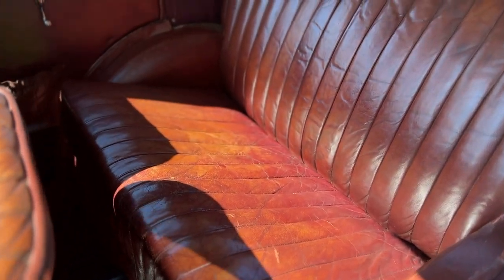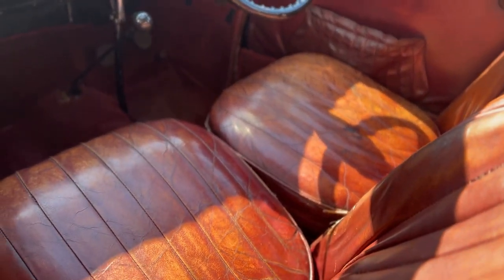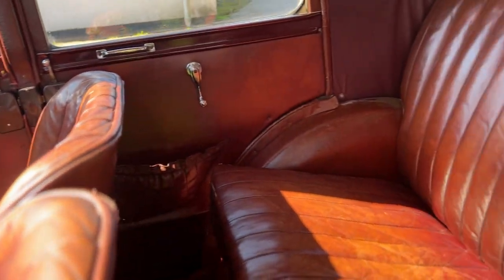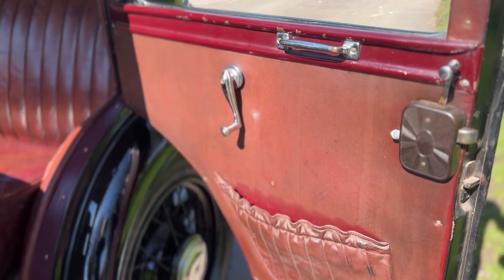Few cars are easier to look after and live with than these — nothing difficult on them at all. The interior, for an 87-year-old car, has survived very well. It's nice to see that original leather, and also the door cards. I don't think this car has had a hard life actually, because that's the original type carpeting.